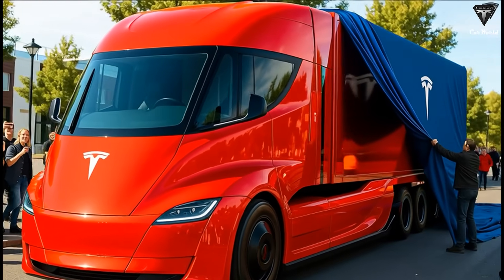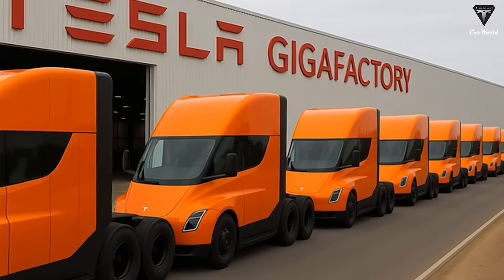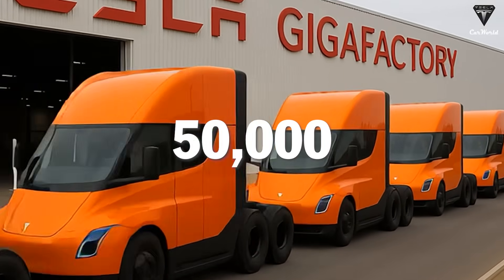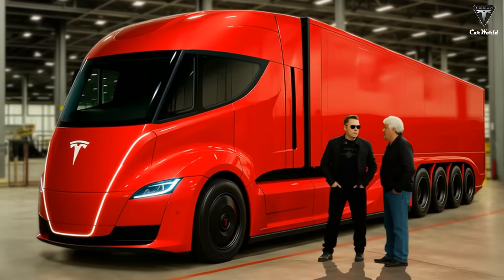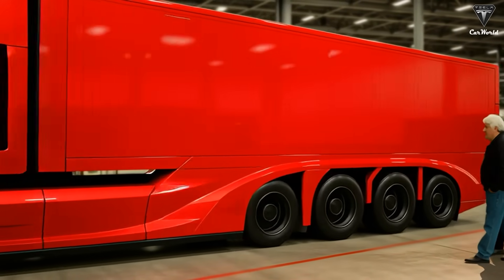Tesla Semi was once mocked and labeled Tesla's slowest-moving project. Today, it is entering a golden era. The plan is to produce 50,000 electric trucks at the new Giga factory, achieving an unprecedented pace of one Tesla Semi every 10 minutes — a feat never before seen in the industry.